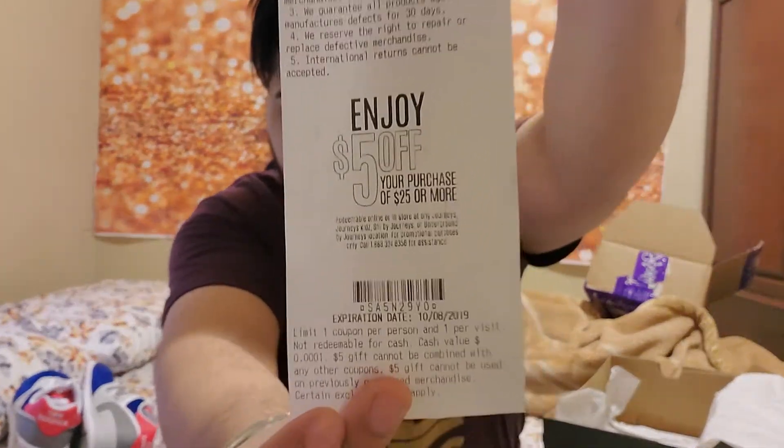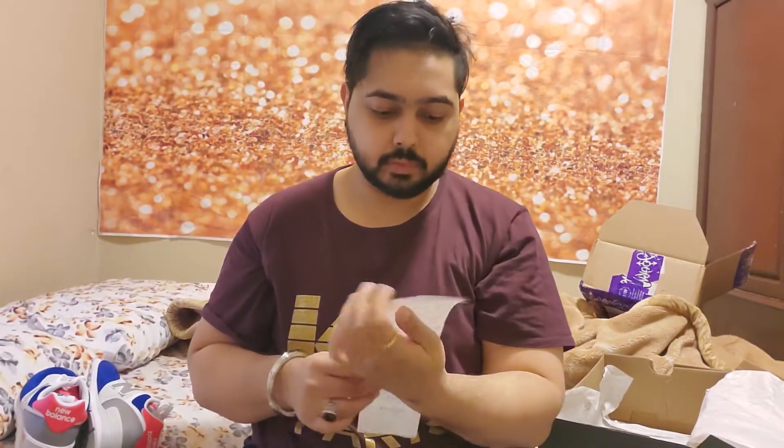I have a bunch of these coupons saved up, so I'm going to take them all in one day and go on a full-on spree — I'm just going to totally milk it.